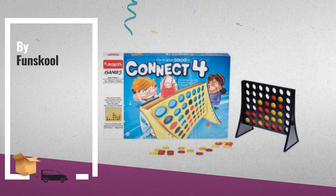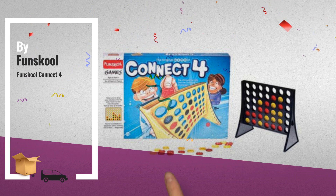Number four: Fun School Connect Four is a strategy game for kids below two years.